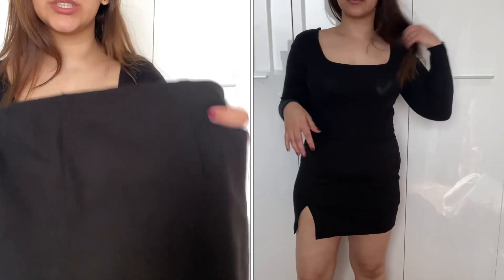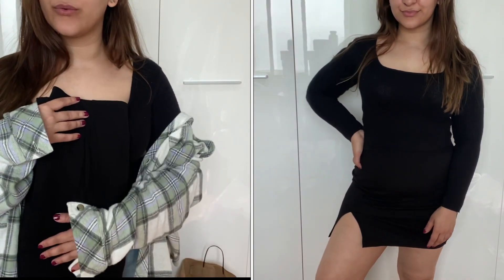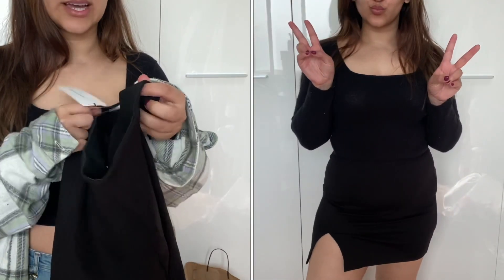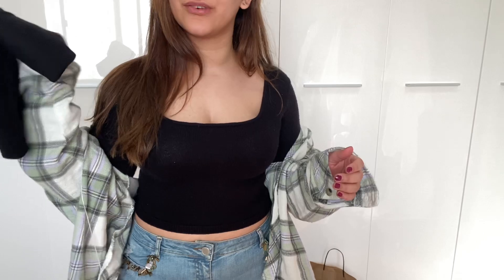I also picked up this other skirt, which has quite a bit of stretch to it — just a normal stretchy material with a little slit at the bottom. I grabbed this because I thought it would work throughout the year; it's not specific to autumn or winter like the leather skirt. I really like the fit and the slit on the side. It is very form-fitting and fits me really well. This is also around a medium size. I bought this about two months ago and I still haven't worn it yet.